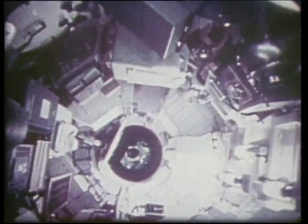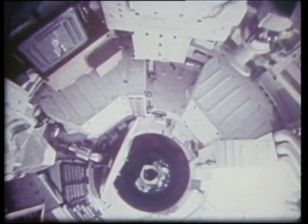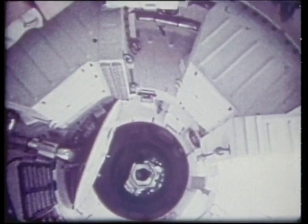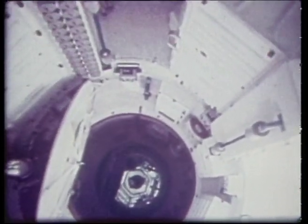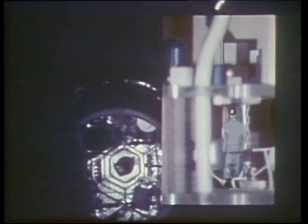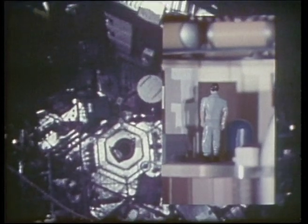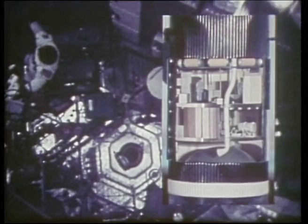Skylab was divided into a lower floor with crew quarters, ward room and medical experiment area, with the upper floor dedicated to space technology equipment. The multiple docking adapter provided docking ports for the command module, as well as housing the control console for the solar telescopes and a series of cameras for conducting Earth observations.